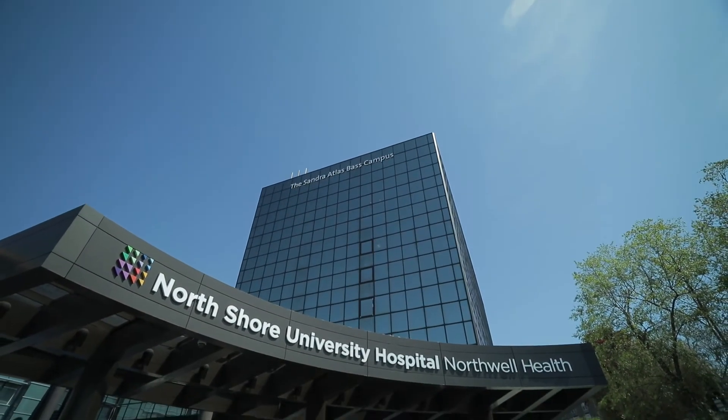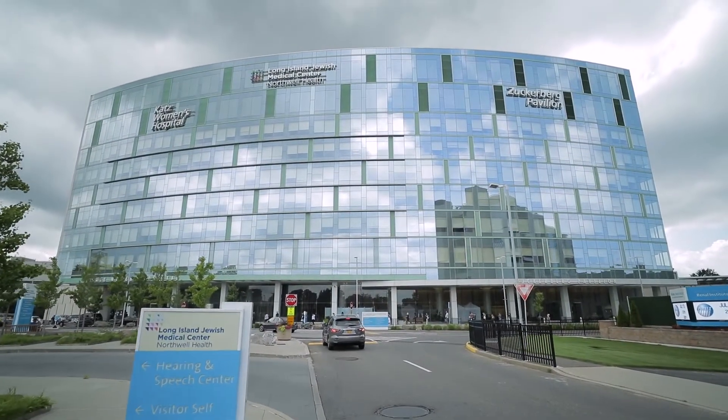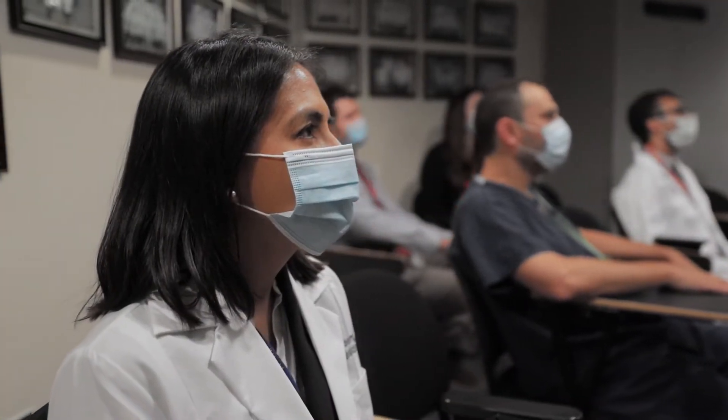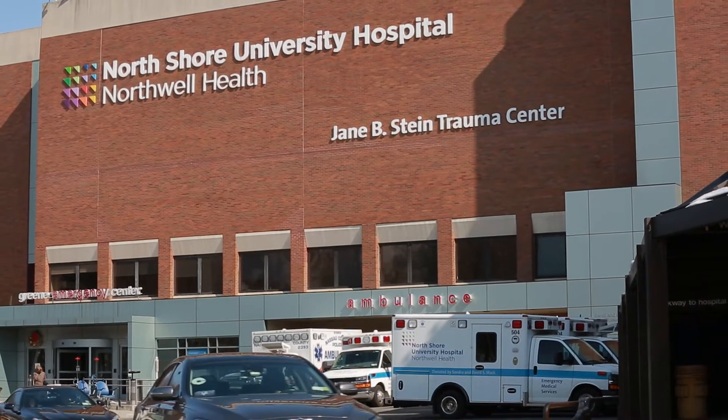North Shore University Hospital and Long Island Jewish Medical Center really serve as the hub for our training programs. One of the things that attracted me to this program is that you rotate at two different hospitals and they serve a little bit of a different patient population. North Shore University Hospital is a level one trauma center so you see the complex neurosurgical cases. It's a transplant center so you see hepatic, renal, and cardiac transplant.